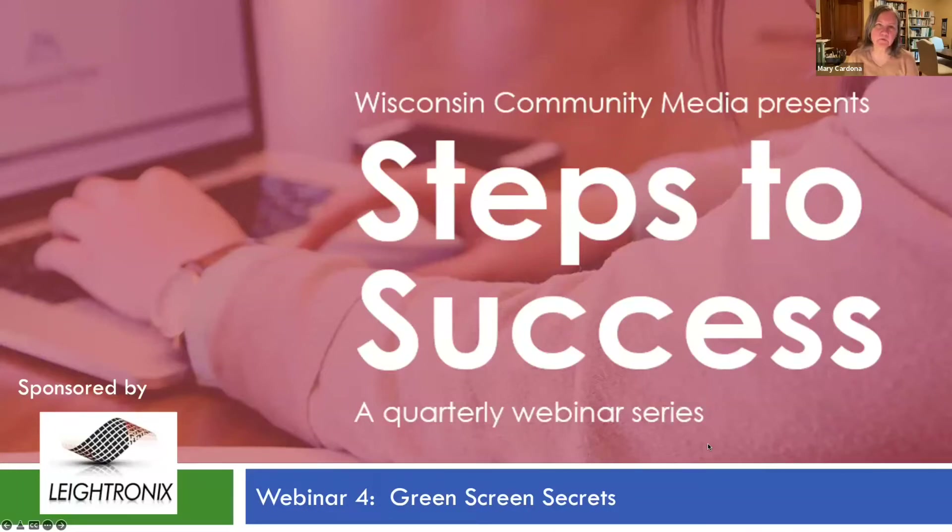Welcome to Wisconsin Community Media's Steps to Success series. It's a quarterly series — this is the fourth in a series called Green Screen Secrets. This webinar is sponsored by Laytronics. I'm going to turn it over to Sarah Mason, who is the Inside Sales Manager for Laytronics, to do a little introduction. Take it away, Sarah.